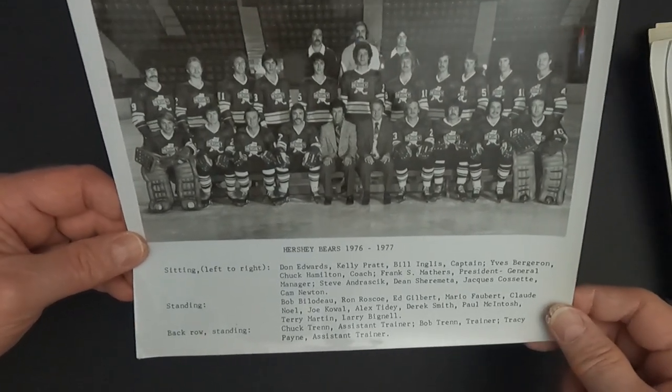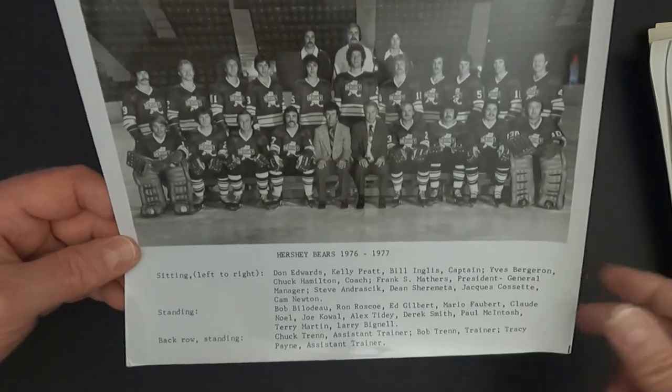I really enjoy collecting, especially Hershey Bears since they're one of my favorite teams — photos, programs, media guides. For the Bears, my goal is to try to get a team photo from every year and also a program from every year.